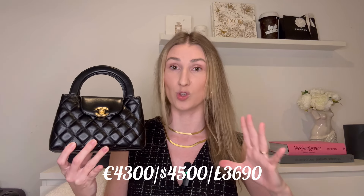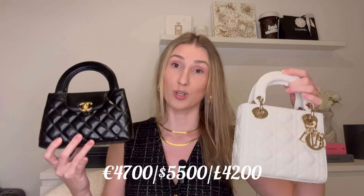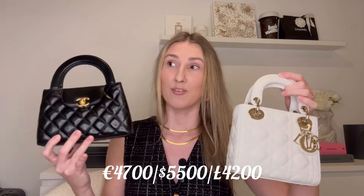Now let's talk about the main differences. Starting with price — and I'm highlighting the word 'current' because there is a Chanel price increase coming at the end of the month — right now this bag is 4,300 euros. The Mini Lady Dior, again currently, because Dior is famous for their February price increases, is 4,700 euros. I'll update the prices in the comments as soon as anything changes.